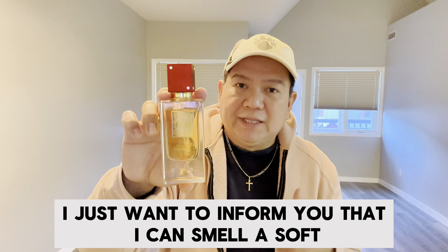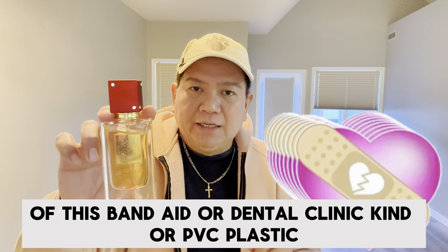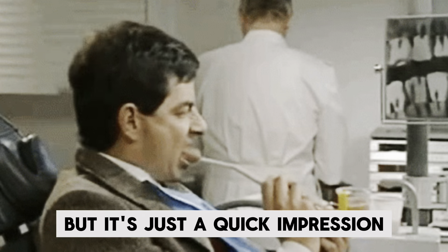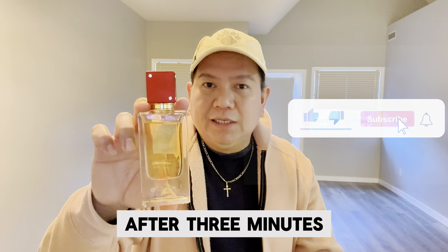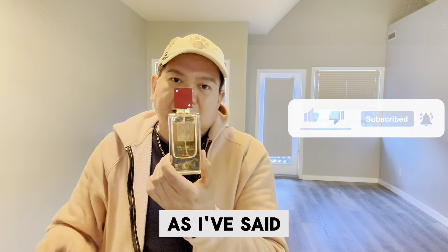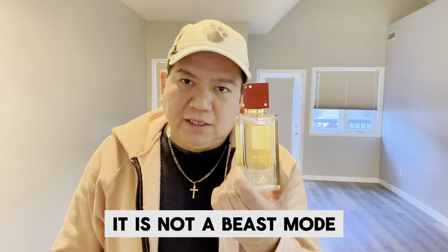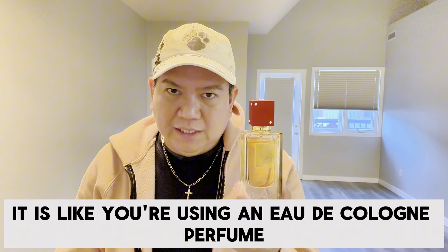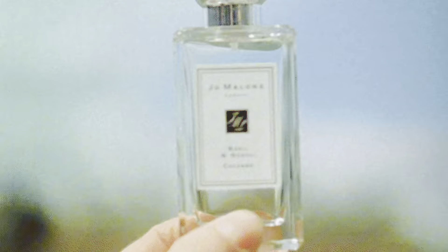I want to inform you that I can smell a soft, weak vibe of a band-aid, dental clinic, or PVC plastic industrial kind — but it's just a quick impression. After about three minutes it brings out its beautiful aroma, reminiscent of a formulation under Oud cologne. It is not overpowering even on the initial; it is like using an Oud cologne perfume, similar to the Jo Malone fragrances.